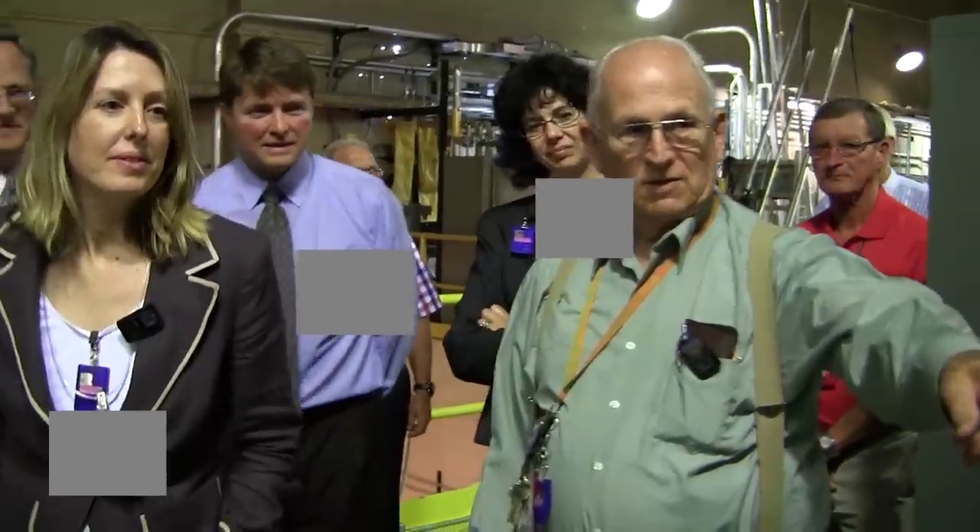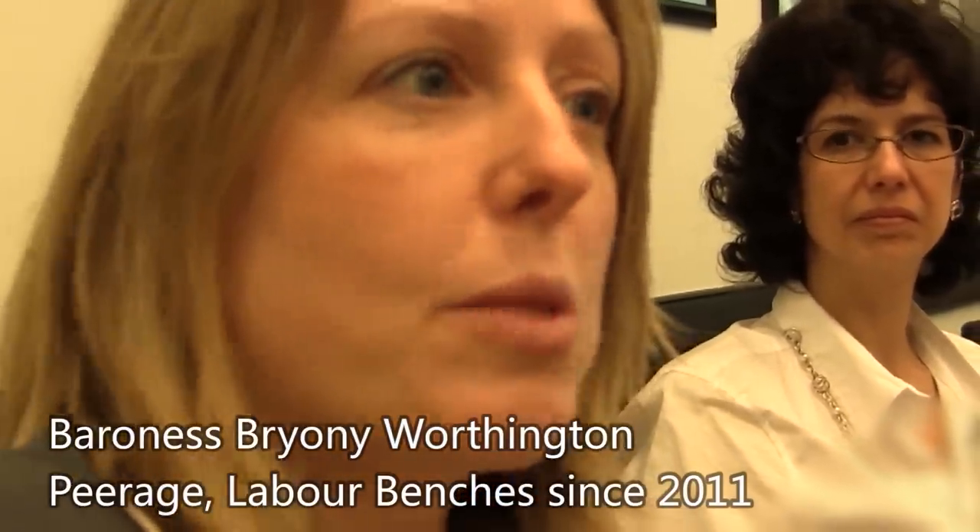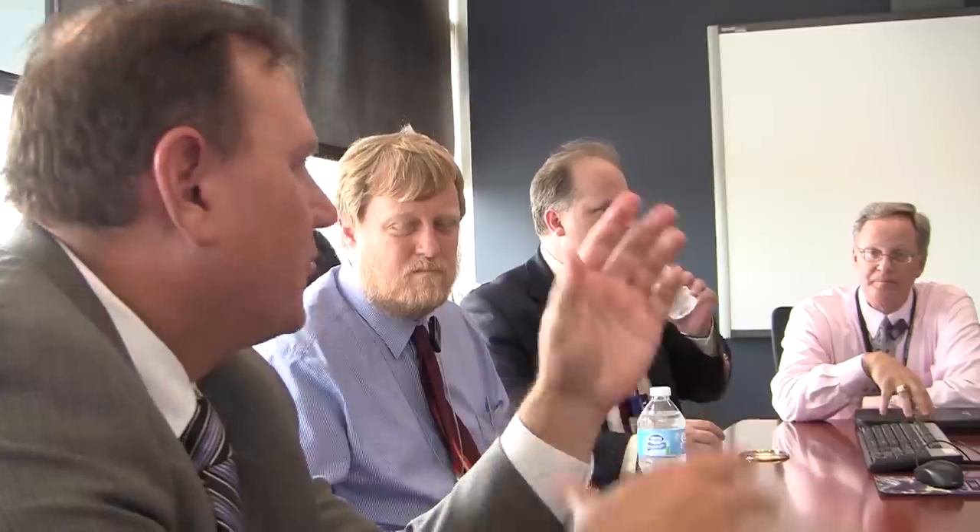Why aren't we building lots of new nuclear reactors? It would be nice to see ORNL regaining that role of really working out what's the best way to do this. And we were always nuclear — we just didn't talk about it much.